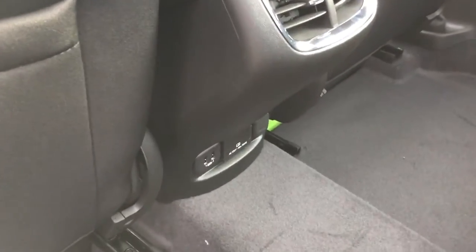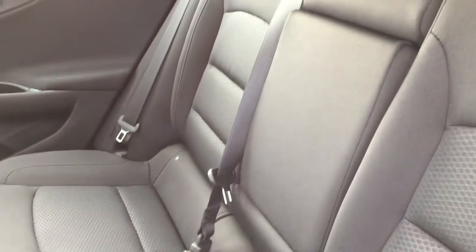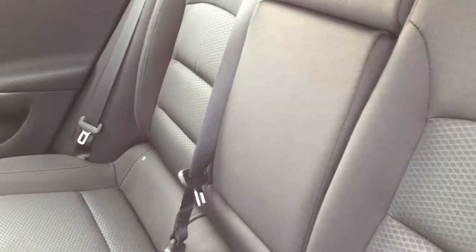Your back passengers have power outlets and USB ports down below as well, so their devices can be charging back here at the same time as yours at the front. You've got two cup holders and armrests for your back passengers, and you can also access your trunk space with the 60-40 split back bench seats.